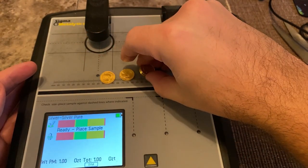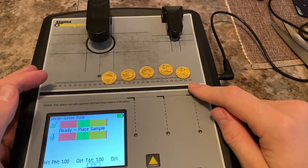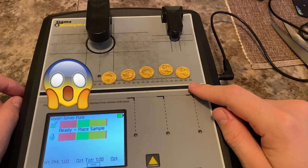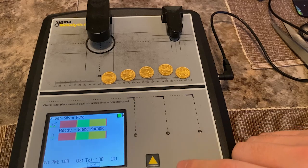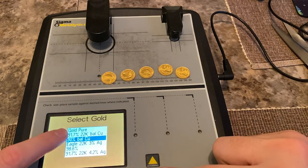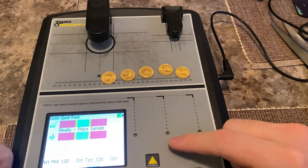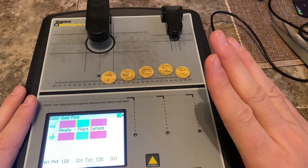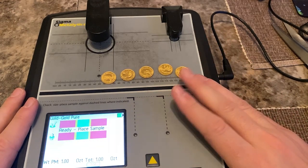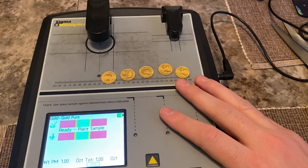One, two, three, four, five. That's a half ounce of gold right there — hopefully. Let's change the metal from silver. I don't come to this setting much, I need to. I need to get more gold. Why, International Stacker, do you have like nearly six thousand ounces of silver and like ten ounces of gold? Why don't you go heavy on gold?